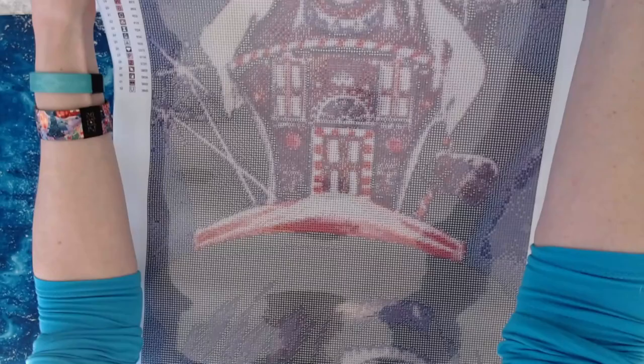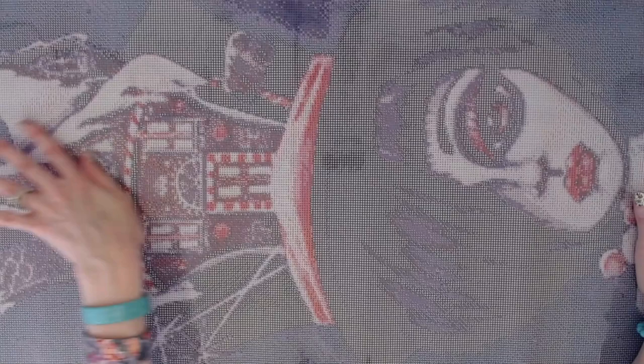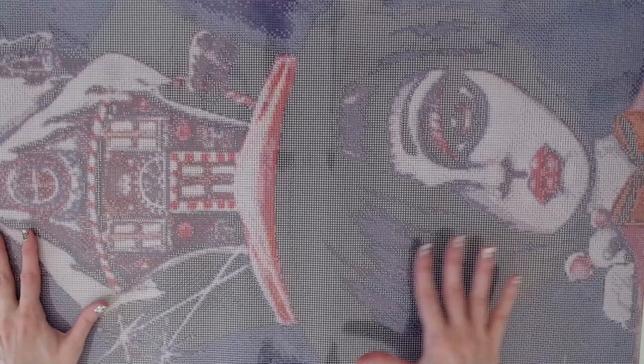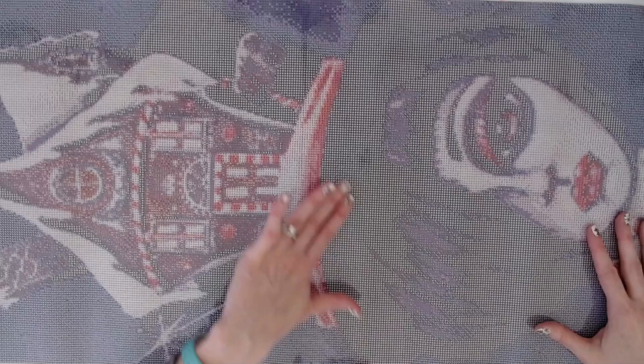At the top it looks like a gingerbread house. The image features an awesome girl with a short pixie haircut at the bottom, and she's got a mouse and a bow. Then she has this awesome gingerbread house as a hat on her head.